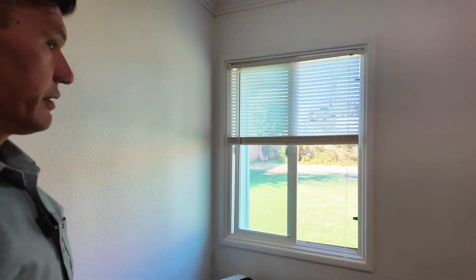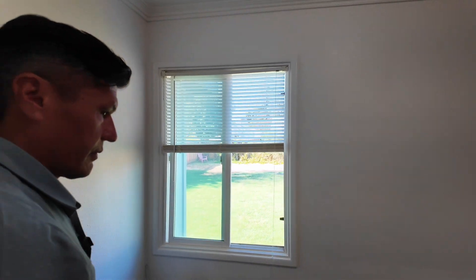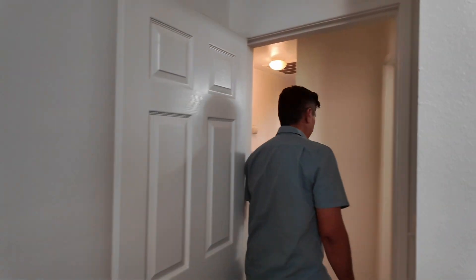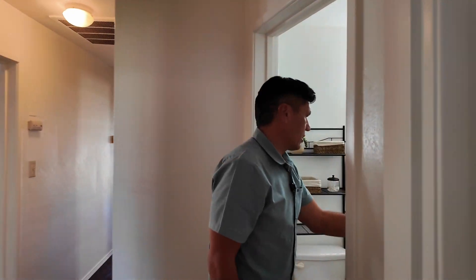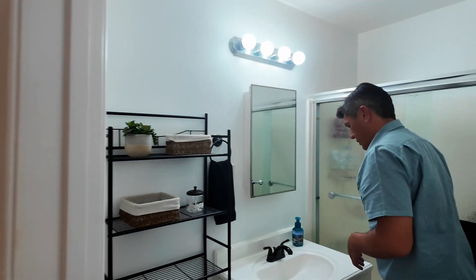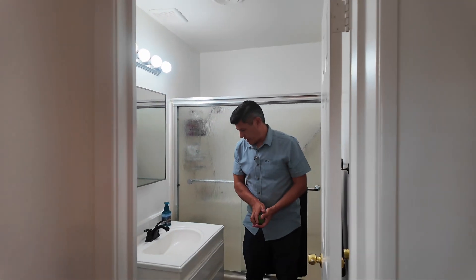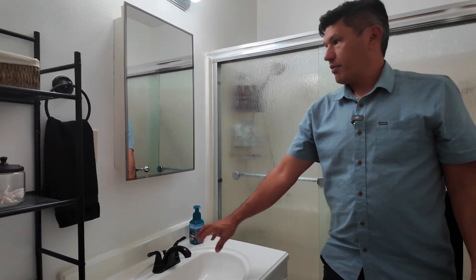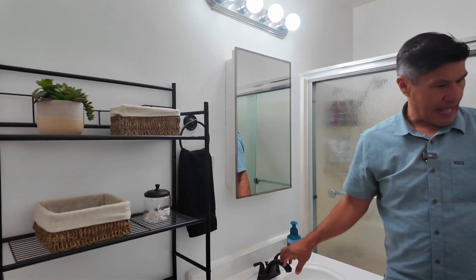Let's go to the cute little bathroom. This is a four-bedroom, one-bath — a full bath. New toilet, repainted vanity, and they tied in that black accent as well. It's really cute.